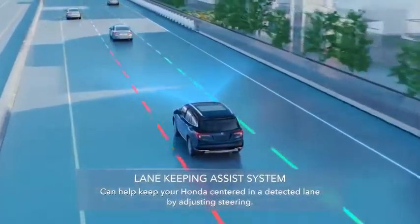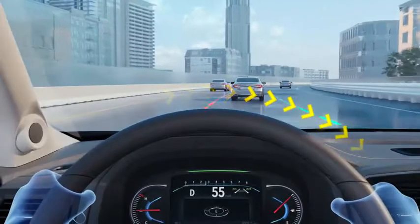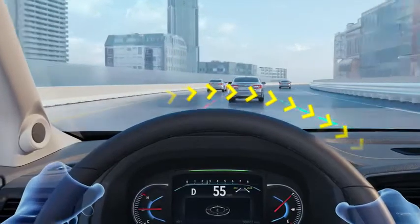Lane Keeping Assist System: it uses a camera to help detect lane lines and adjust your steering to help keep you centered.